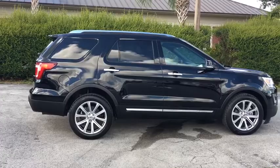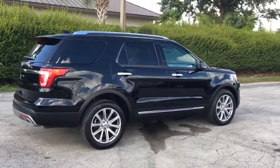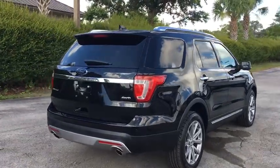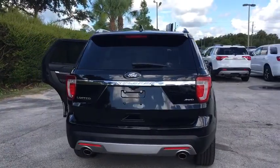Power passenger seat, power liftgate, traction control, navigation system, dual airbags, alloy wheels, power steering, four-wheel disc brakes, universal garage door opener, security system, compass, electronic stability control.